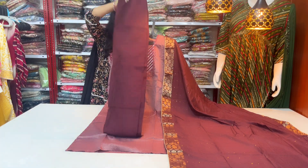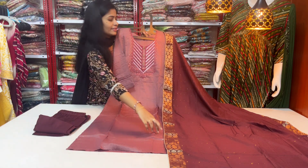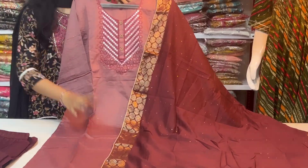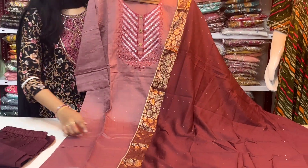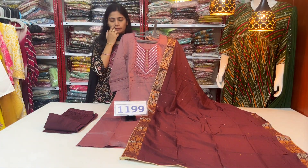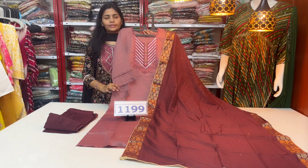This is a straight-cut bottom pant — a very beautiful dress with a complete party wear style look. It has a two-sided color, two-sided border, thread and sequence work. Price range: $11.99. Sizes: M, L, XL, 2XL available.